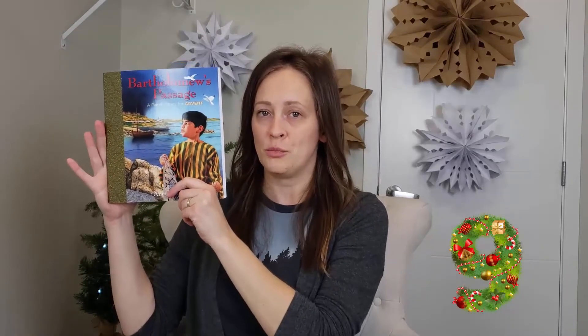This book is very popular among homeschoolers. It's also a book to read as an advent, and it's a fiction story about children who go on some sort of adventure and eventually meet the newborn Christ. The book is divided into four weeks, with an additional week of reading right before Christmas.